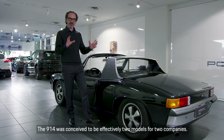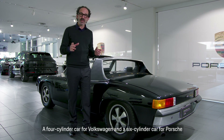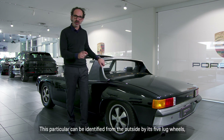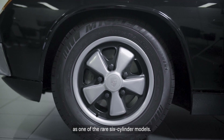The 914 was conceived to be effectively two models for two companies: a four-cylinder car for Volkswagen and a six-cylinder car for Porsche. Depending on which country the car was being marketed in, they had different names. This particular car can be identified from the outside by its five-lug wheels with distinctive Porsche Fuchs forged alloys as one of the rare six-cylinder models.